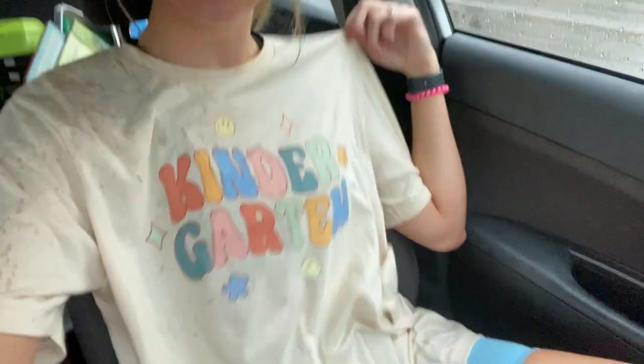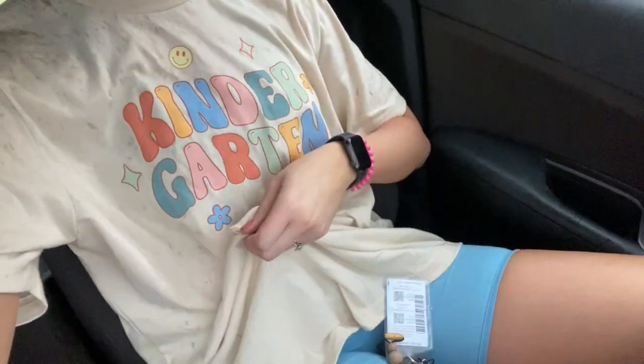I'm wearing my cute kindergarten oversized tee with some short biker shorts today because I thought I would just be in spirit. So let's drive to my school and I will show you my empty classroom and vlog me setting it up. Let's do this.